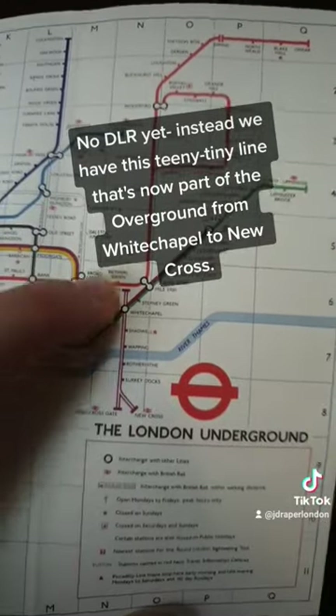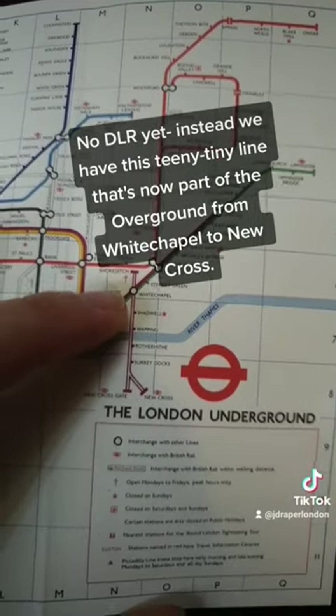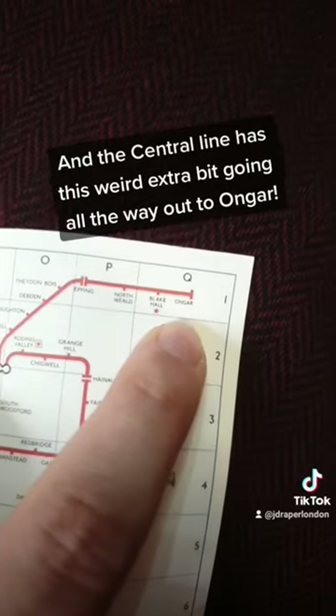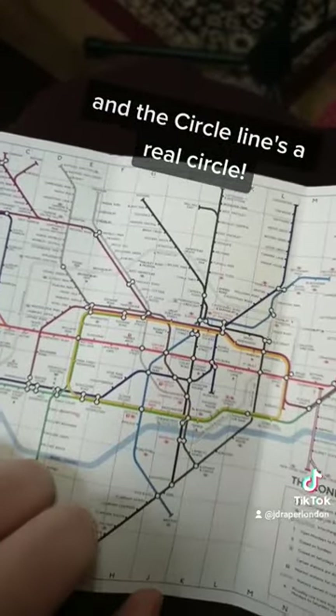No DLR yet — instead we just have this teeny tiny line, which is a little bit of the overground today, running from Whitechapel to New Cross. And the Central line has this weird extra bit that goes all the way out to Ongar. The Jubilee finishes at Charing Cross, and the Circle line's a real circle!